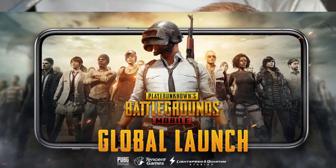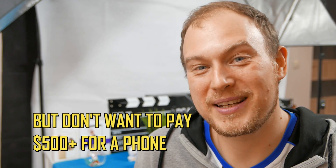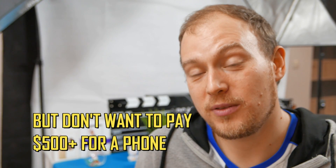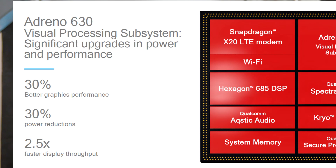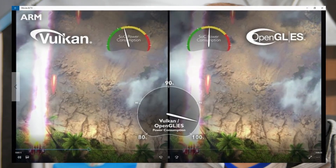As for graphics performance — something that really concerns all of you because you want to play PUBG Mobile on ultra graphics settings and ultra frame rate modes — that's where the new Adreno 615 graphics comes in. It is Qualcomm's 6th generation graphics chip and it will pack all the latest features: it will support Vulkan, support the latest APIs, feature an improved shader architecture, and be improved in power savings as well.